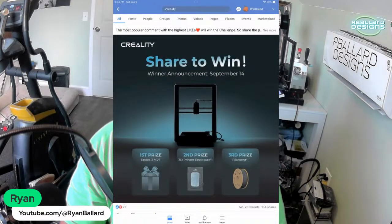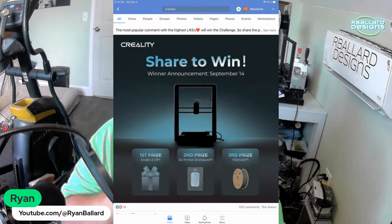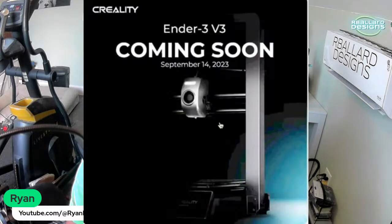A week ago we got this photo on Creality's Facebook page — it was a blackout picture. There was another version that some people were able to lighten up, and you kind of got a clue of what we were going to be getting today.